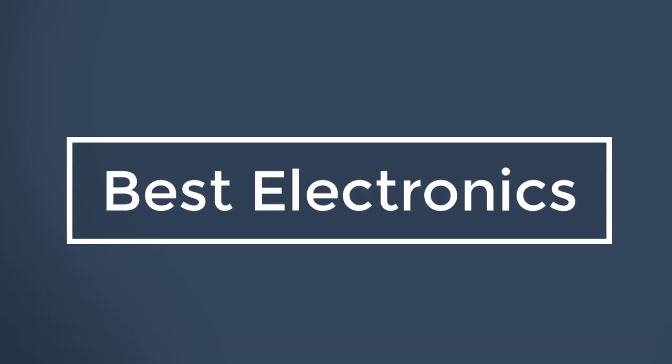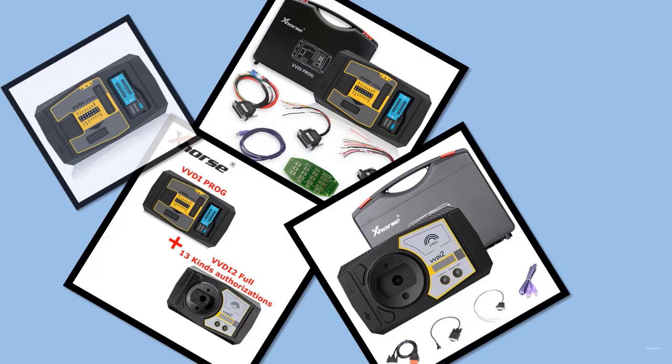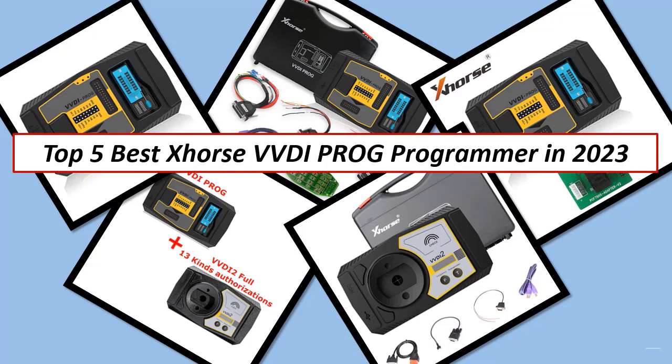Best Electronics. Hi guys, in this video, I listed the Top 5 Best Xhorse VVDI Prog Programmer of 2023.